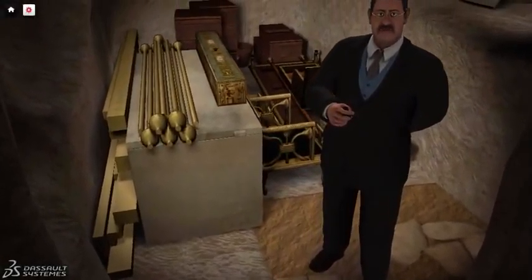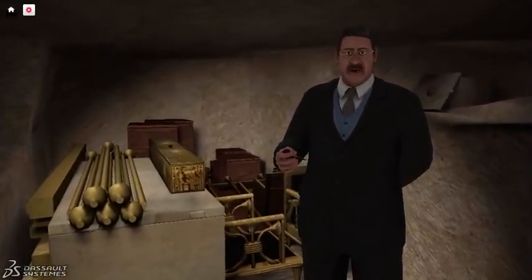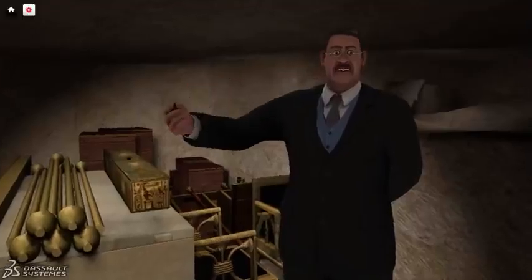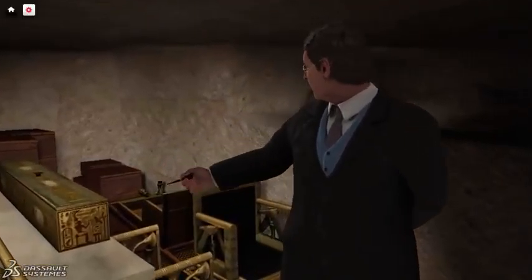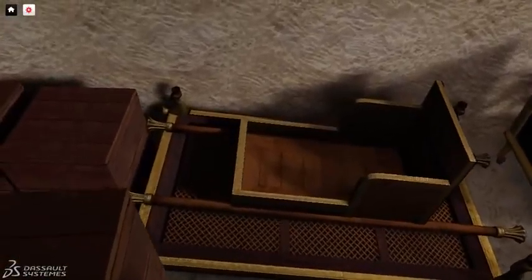Let us have Dr. Reisner show you some of the objects he found. We found one of the oldest sets of furniture anywhere. Here is the Queen's carrying chair. Four men hoisted it up on their shoulders to carry her around.